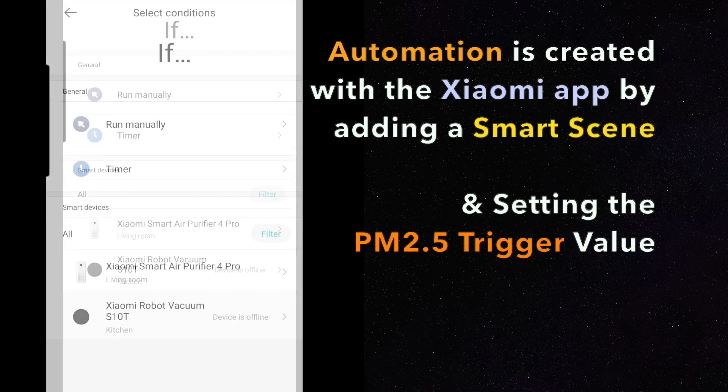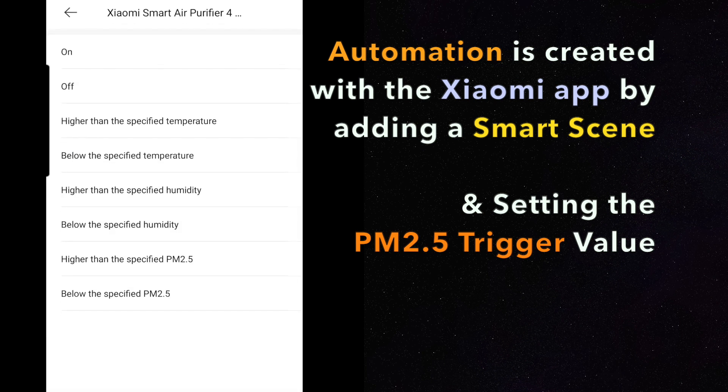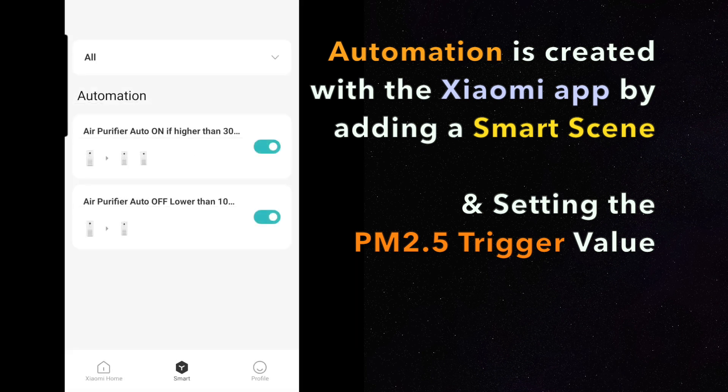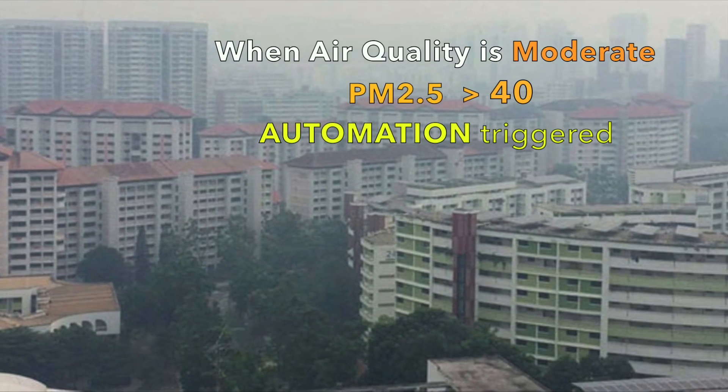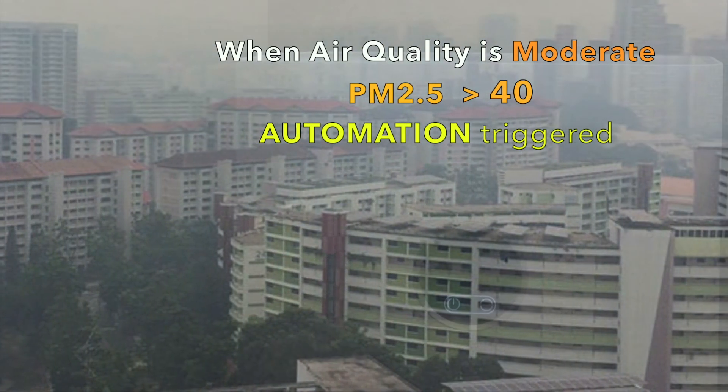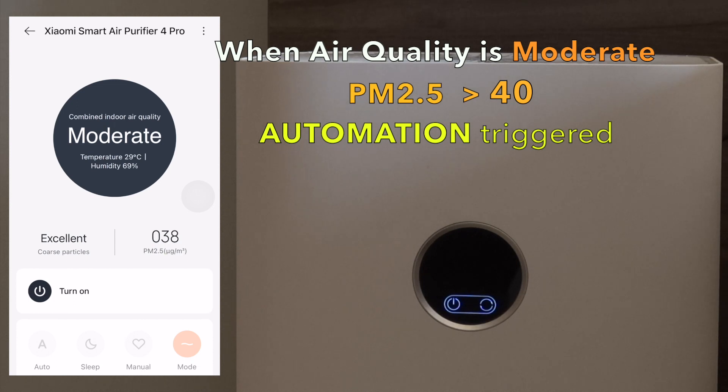The automation is created with the Xiaomi app by adding a new smart scene, and from there you can set the PM2.5 trigger value. Once the air quality reaches the new PM2.5 value that you have set, the automation will be triggered and automatically starts the cleaning.